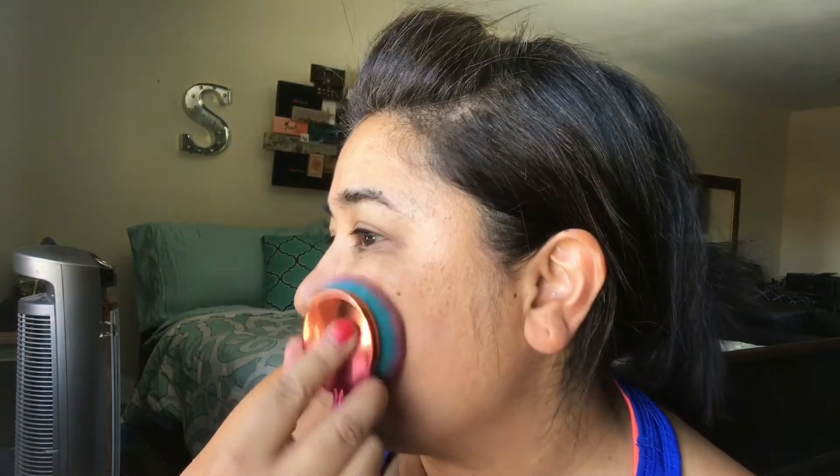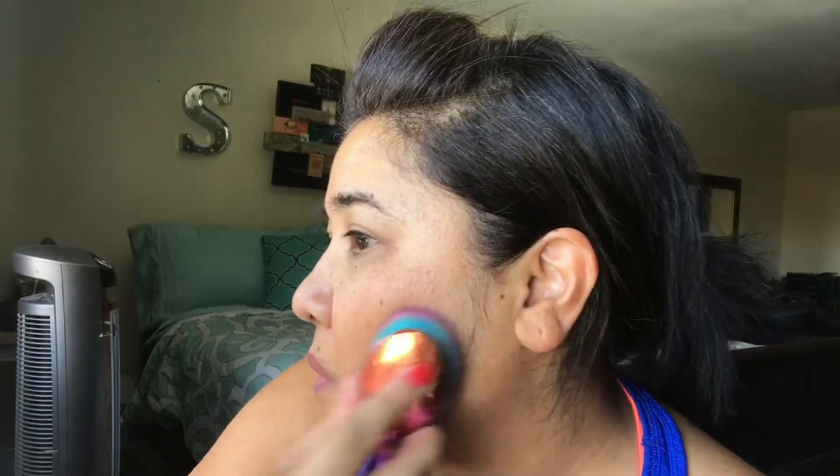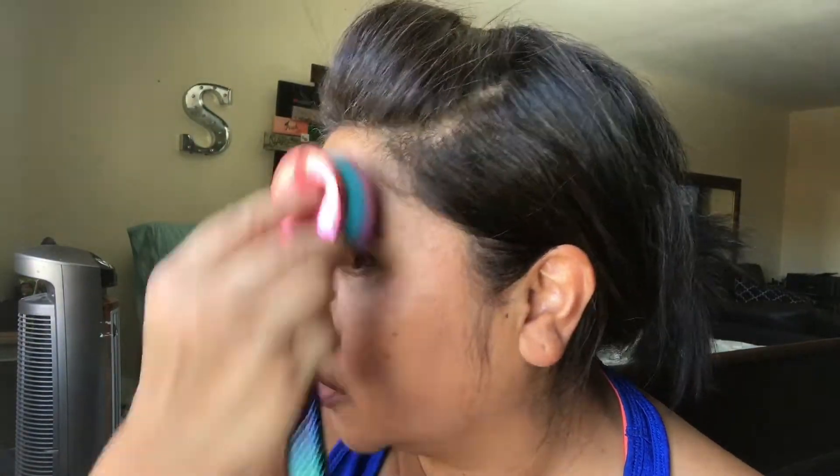Blending in the foundation now. Alright, that looks like it blends in pretty good.